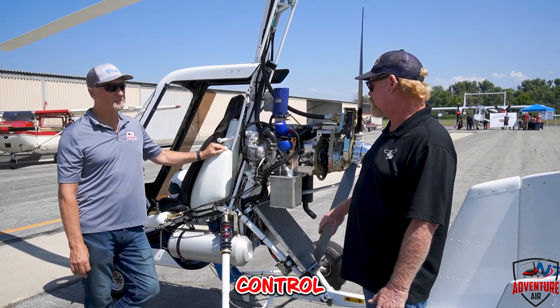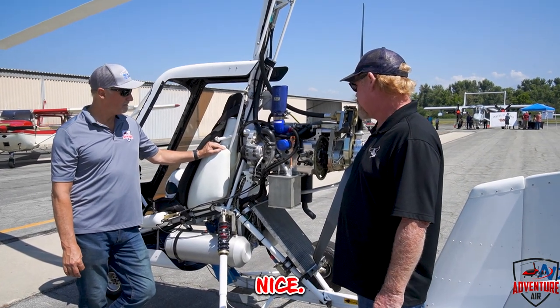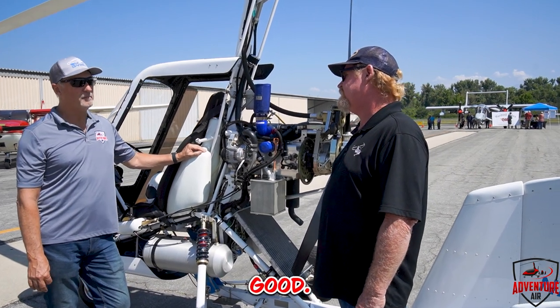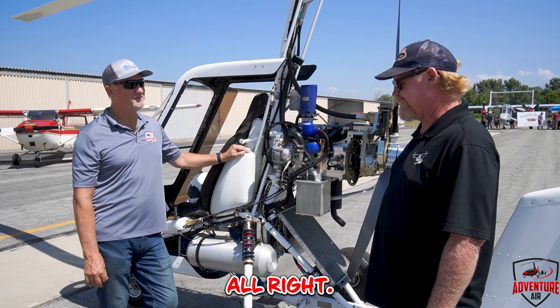Have you ever tried to do one of those in a CAB-along? How'd they do? Pretty good! I'll have to try that one sometime — we'll go up and do it. Alright!